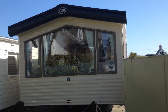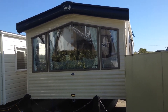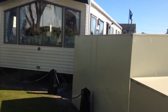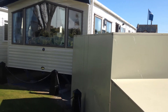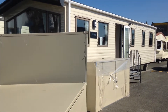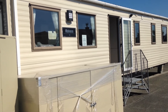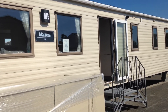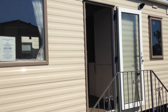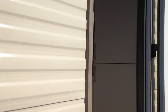ABI Malvern, sited in Shanleaf Caravan Park. Very spacious, very modern, brand new. Three bedrooms, central heated and double glazed. Okay, let's go inside.